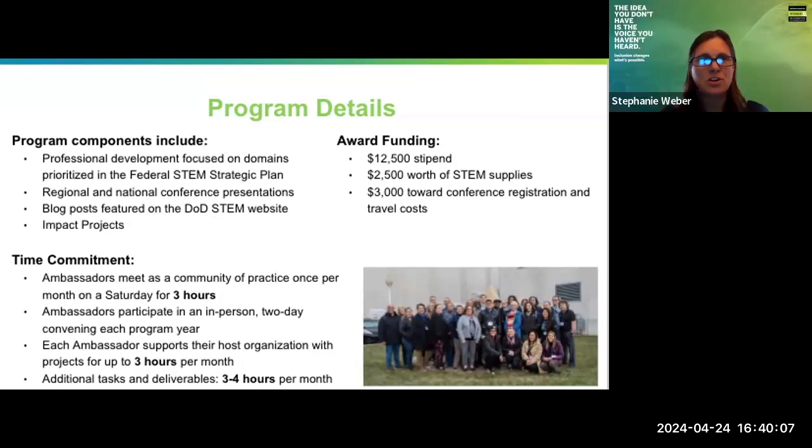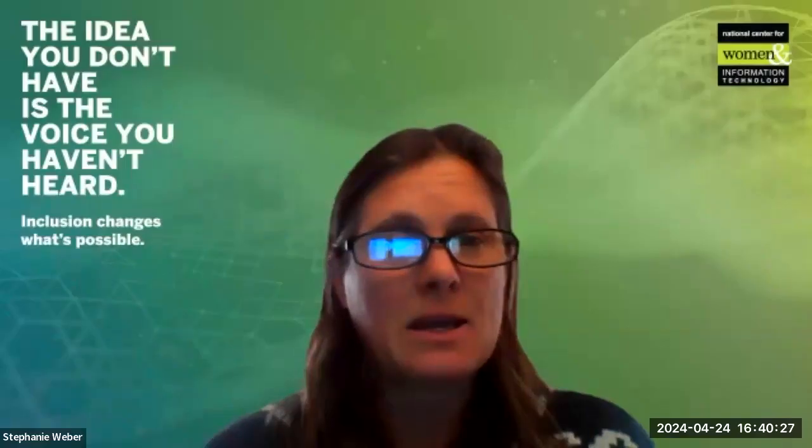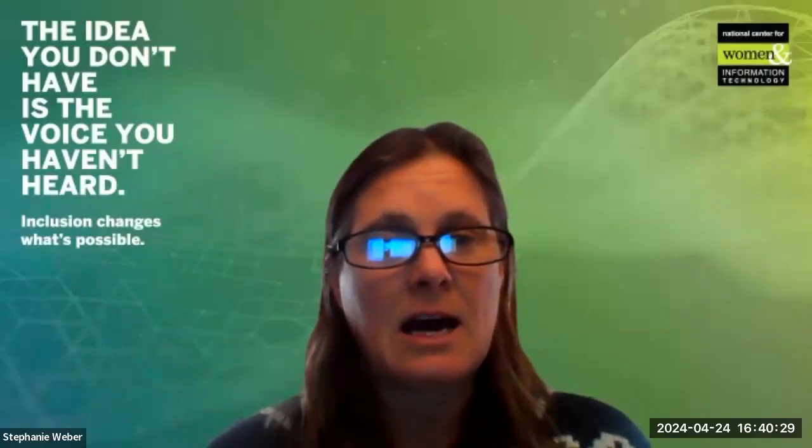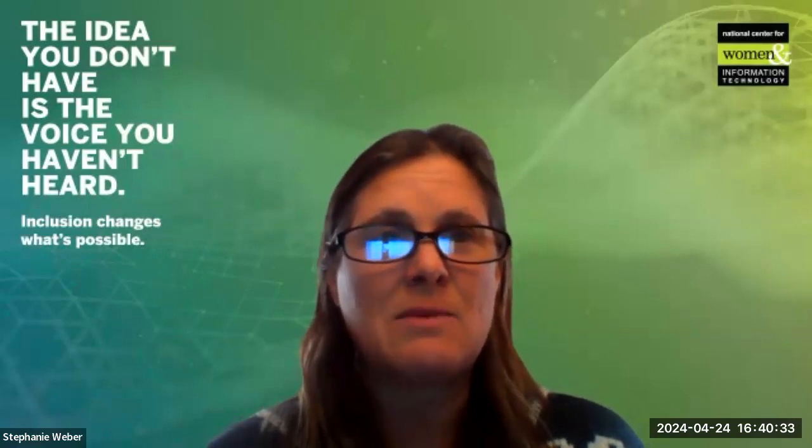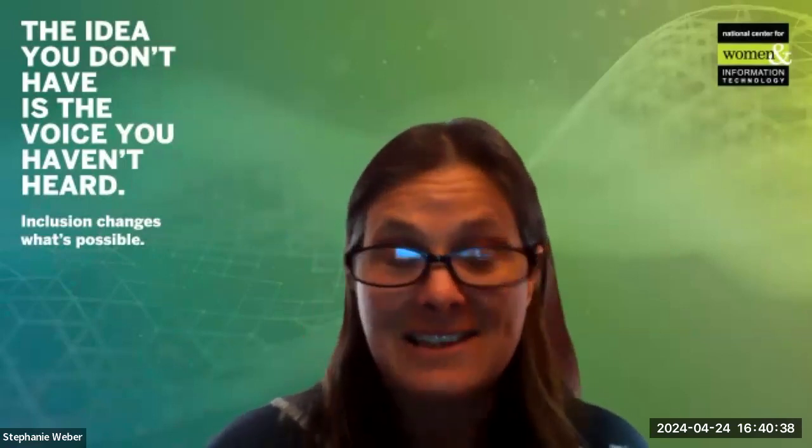We will be sure to share the application with those who are attending today, as well as those registered, once it is open, so that if you're interested in applying to be a STEM ambassador, you can go right to that application. Darren, another question for you: can you tell us how your participation as a STEM ambassador has really impacted your work with your students and your day-to-day job?